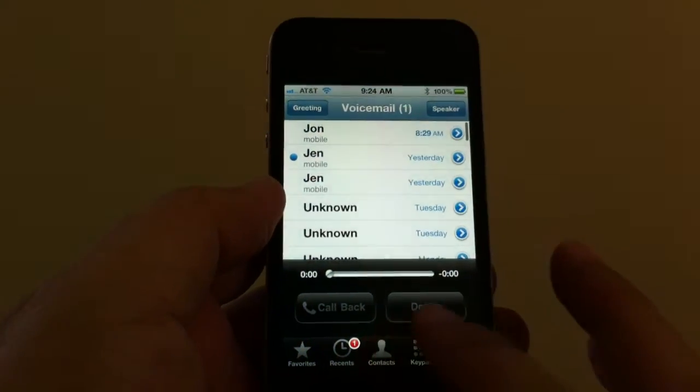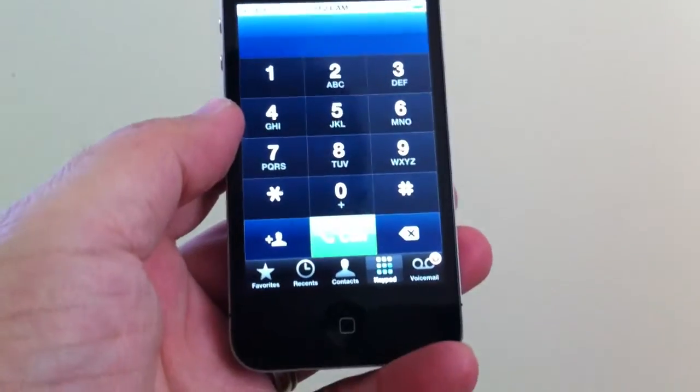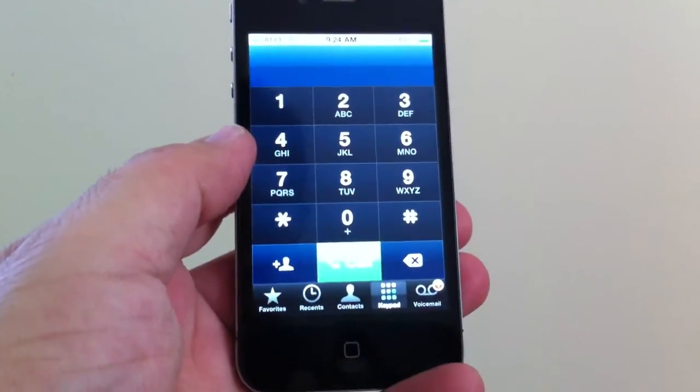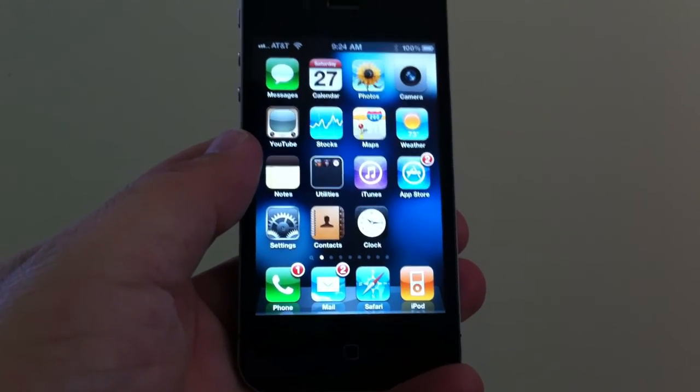To use FaceTime, keep in mind you have to have both of you on Wi-Fi. So that's just a real quick overview from SmartphoneNirvana.com and Merlin Dean. Go ahead and visit our website for more details.